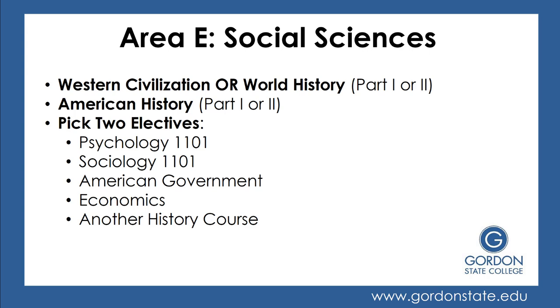Now let's look at Area E, Social Sciences. You'll take a Western Civ or World History — Part 1 or Part 2 — or American History, Part 1 or Part 2. These are broken into parts based on chronological order: Western Civ 1 covers more ancient civilizations, while Western Civ 2 is more modern; American History Part 1 covers the beginning of American History, while Part 2 is more modern times. Then you'll pick two social science electives — most students choose psychology and sociology, though you might also choose American government, economics, or another history course.